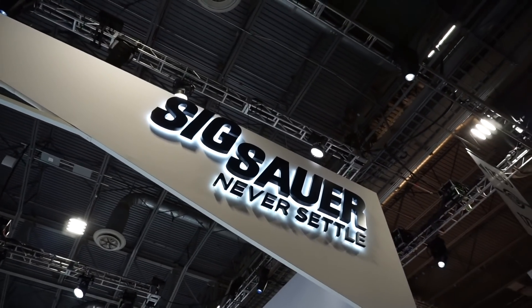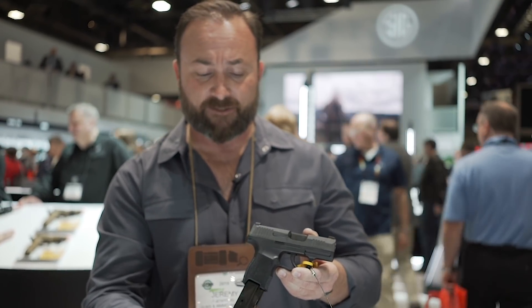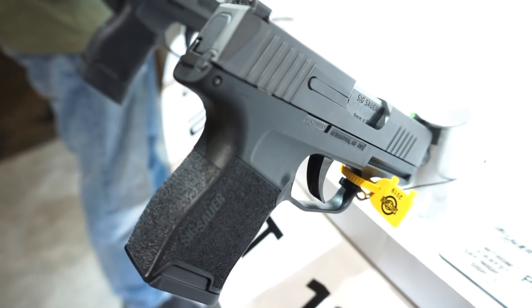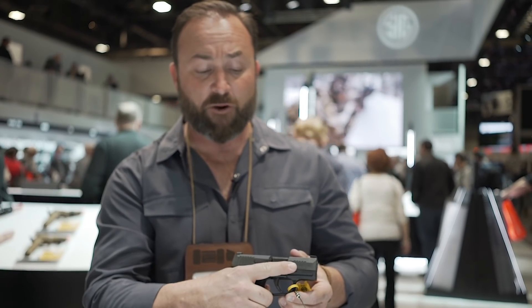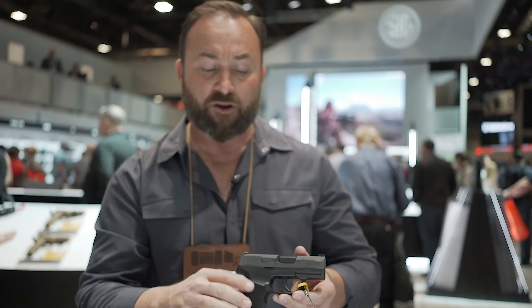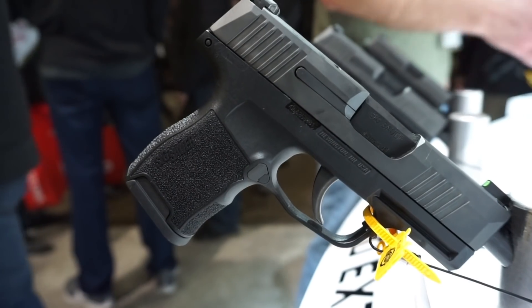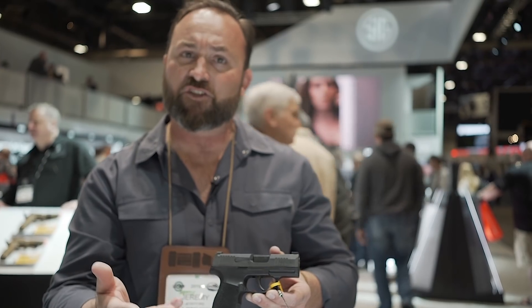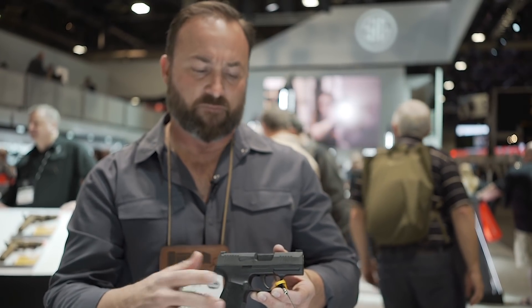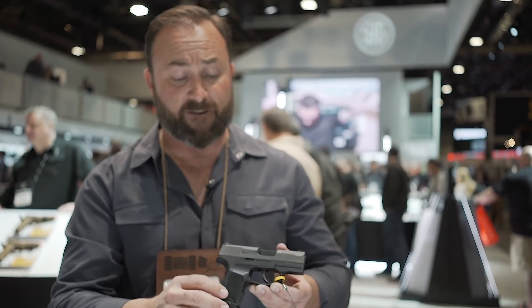Here we have the SIG P365 — fantastic little gun. It separates itself from the pack by having a double-stack magazine: 10 rounds flush, 12 rounds slightly extended. We've got about a little over 3 inches on the barrel. It's a very shootable, very concealable gun with a lot of firepower and a really good trigger, which a lot of people discount on a small gun — but trigger makes a difference. I've got a lot of rounds through them and had great luck. There were some teething issues initially that seem to have been worked out. All in all, I've been impressed — it's a fantastic little pistol.